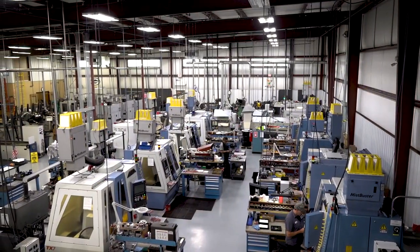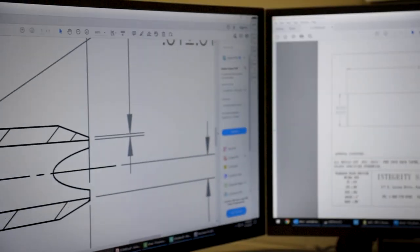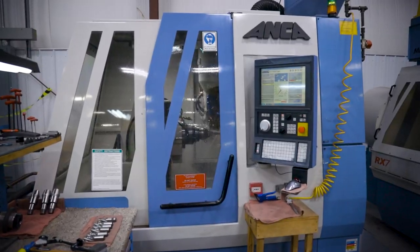You also have companies like Integrity Saw and Tool. From a manufacturing standpoint, the majority of the tools we make are custom tools — you're not going to find them on a shelf anywhere. Customers give us a concept; we take that concept and find ways to save them steps and time, which develops efficiencies and keeps them coming back.